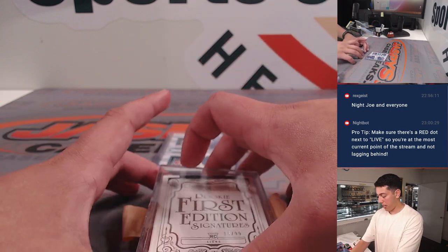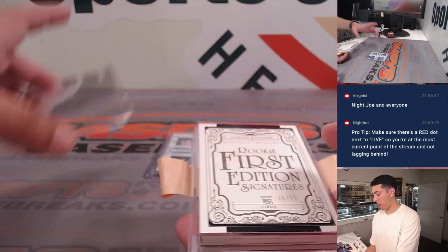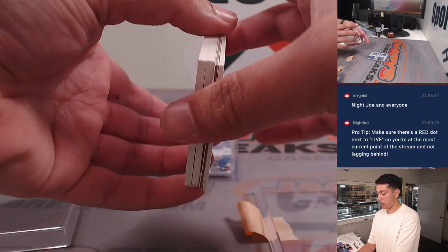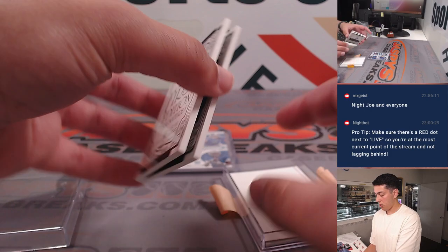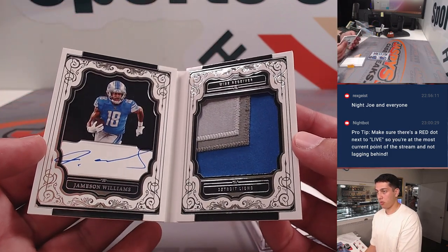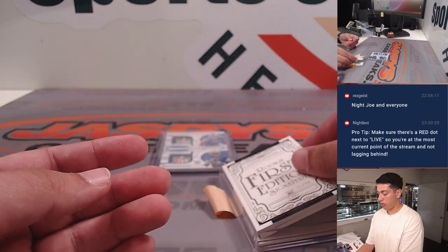If you saw the tape hanging out, it was because I taped up this box so the lid didn't come off — I forgot I'm going to have to show it again. Had some fillers on the bottom so it didn't pop up and down. We had a Rookie First Edition Signatures Jameson Williams with a nice chunky patch, out of 99 for the Lions. It's a booklet.